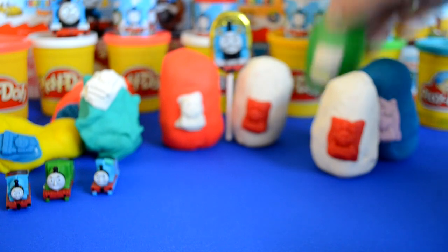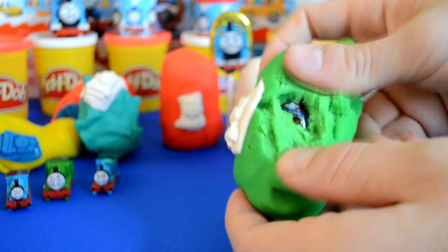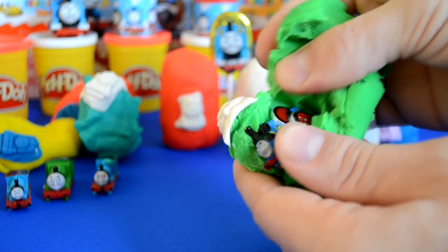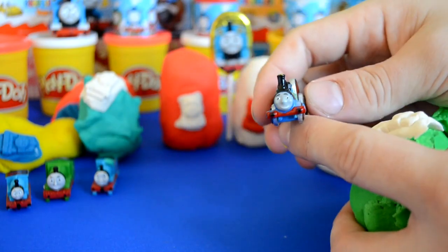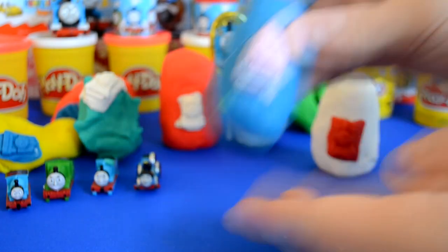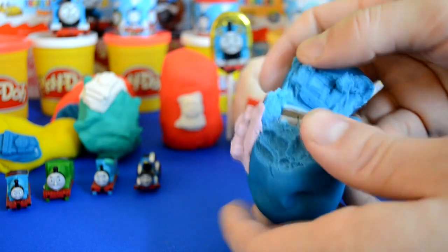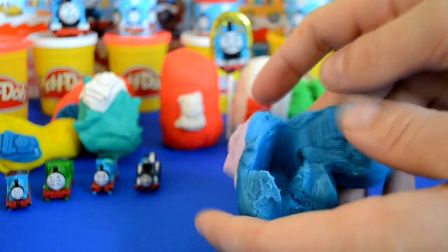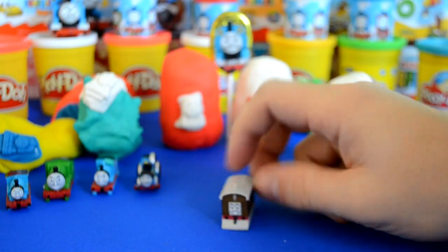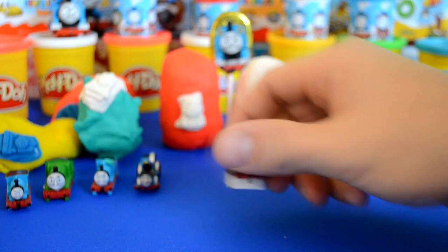Let's see what we get in the fourth surprise egg. Let me know in the comments below who this character is. And we have number seven — Toby! I really like Toby, he's a fantastic character.